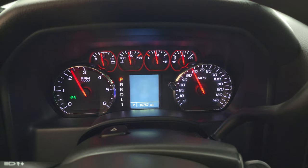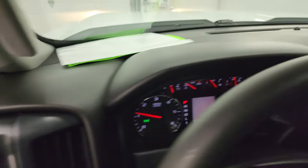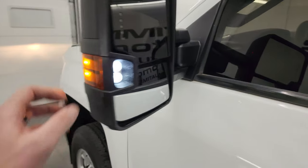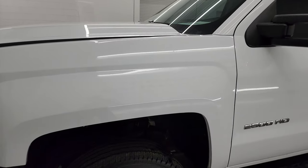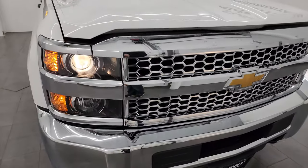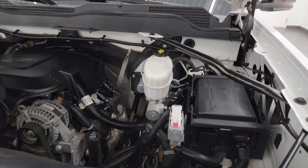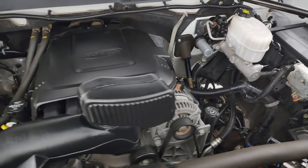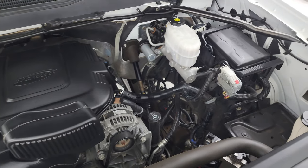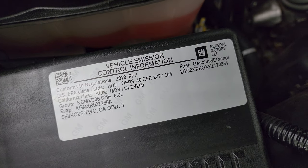It starts right up — no check engine lights or anything like that. There are those LED side lights; they are very bright. Lights are working nicely in the mirror as well. Under the hood we have the six liter V8 gas engine — the engine bay is very clean, runs very smooth. Once again, this truck has been fully safetyed and inspected by our service shop, has a fresh oil and filter change, all the fluids have been checked and topped off, and this truck is 100% ready to go.